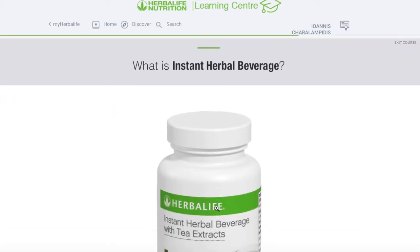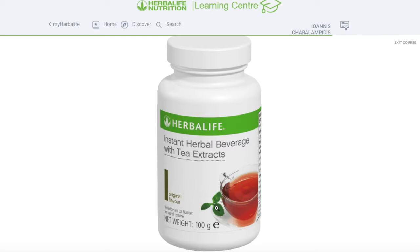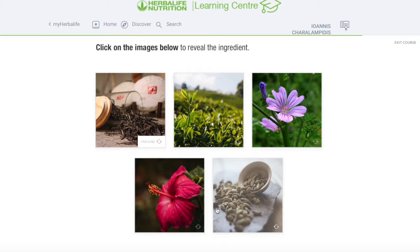What is actually our instant herbal beverage, or tea as we call it, with tea extracts? It comes in four delicious flavors. An instant herbal beverage is a unique blend of orange pekoe, a traditional black tea, as well as green tea with mallow flowers, hibiscus flowers and cardamom seed. We're going to look at some images below and reveal the ingredients.